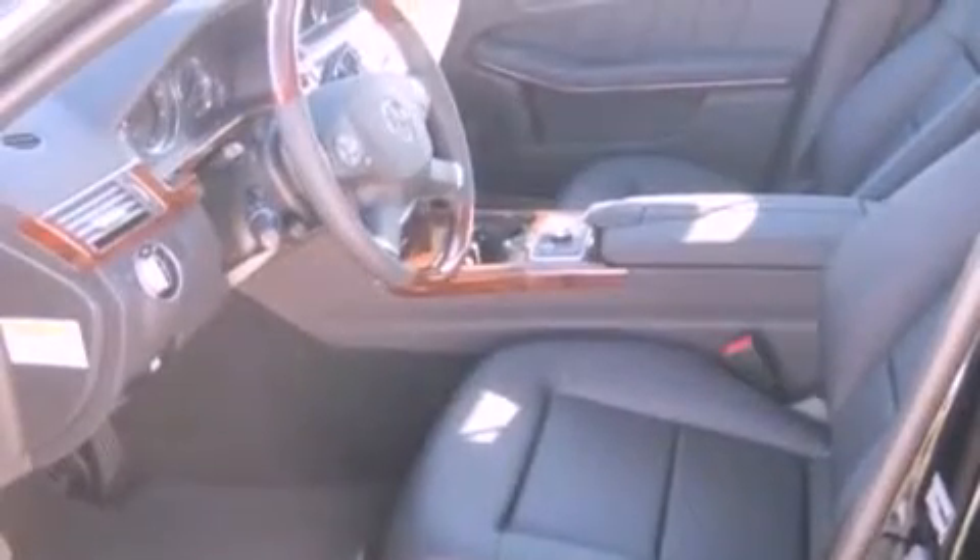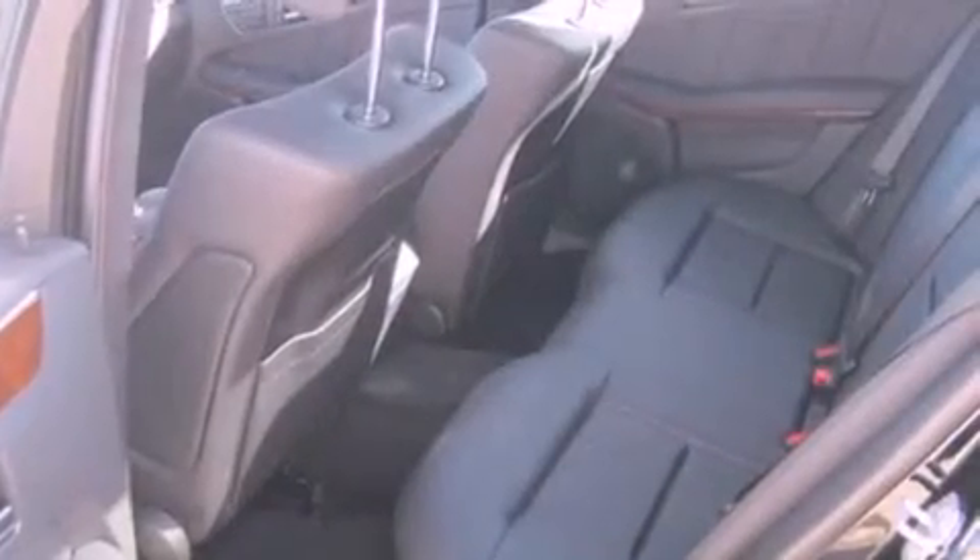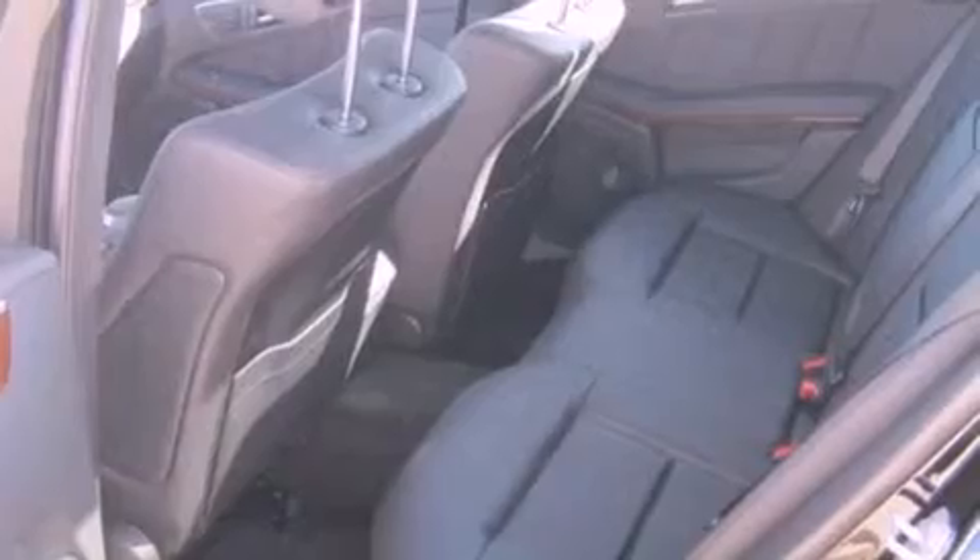Also included are a rear spoiler, traction control, a steering wheel with memory settings, and heated seats that can warm you up in seconds, keeping you and your passengers comfortable the whole trip.